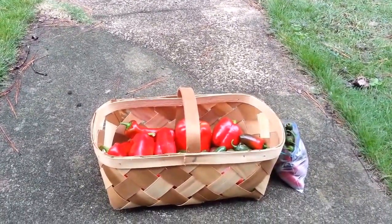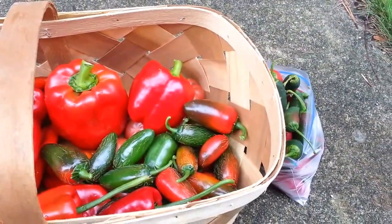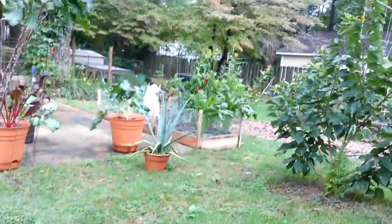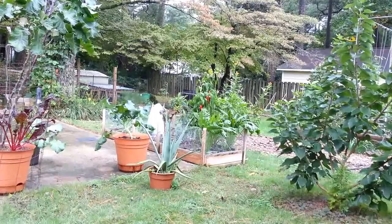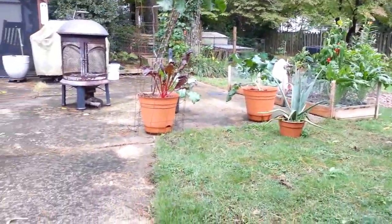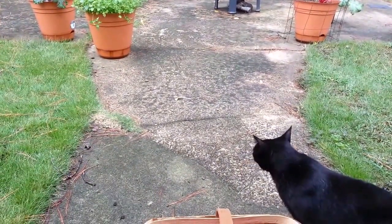The jalapeños are kicking butt — if anybody that's growing those knows, you get a whole bag of them. The jalapeño plant is still over there; I need to take the peppers off. I got a ton of those, and I think I'm going to try to make some sauce this year so I can have them on through the wintertime.